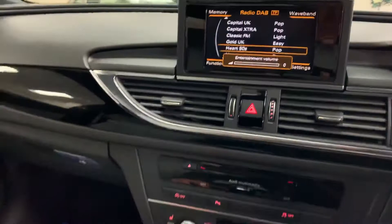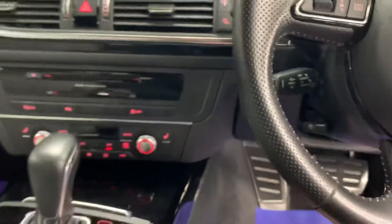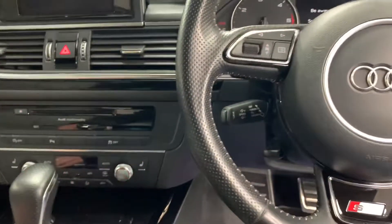DAB digital radio, paddle shift gears, cruise control. It really has got it all.